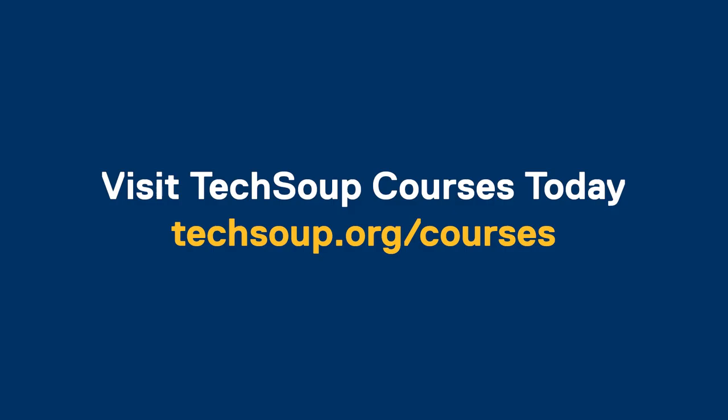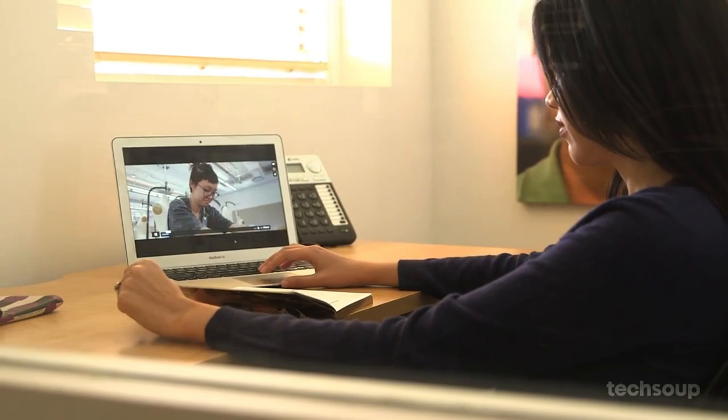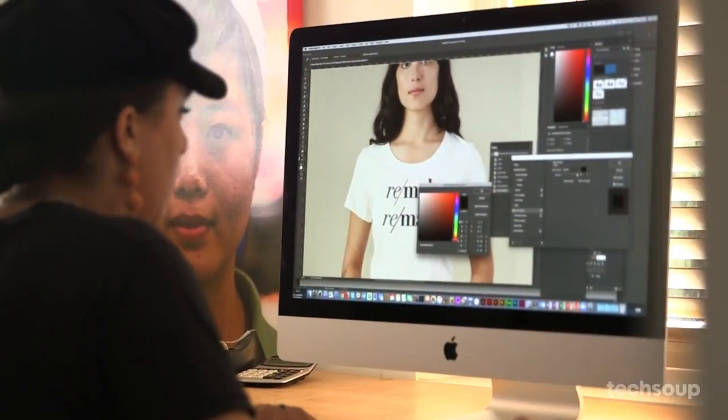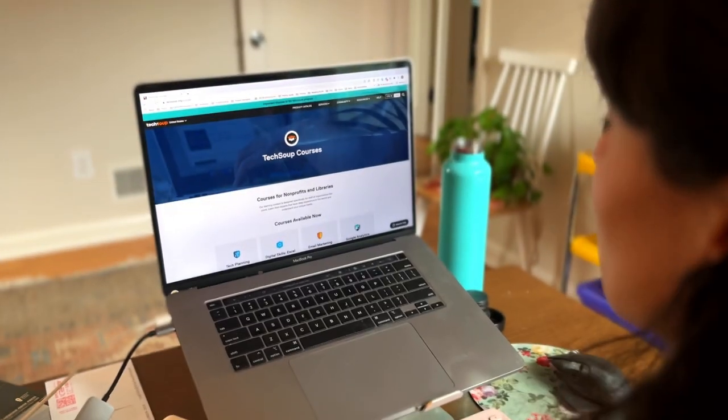Do you want to take your organization's fundraising system to the next level? Do you want to learn how to use technology and social media to effectively and dynamically raise money for your nonprofit? Then TechSoup's Fundraising for Nonprofits track is for you.